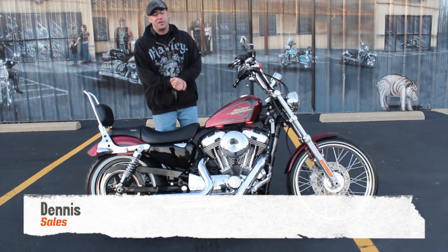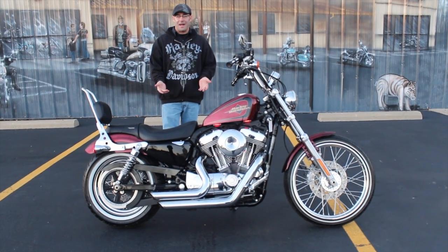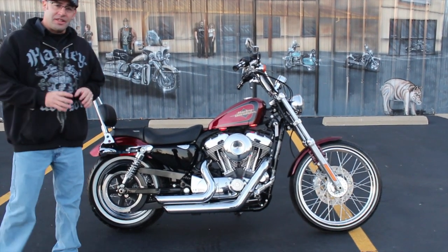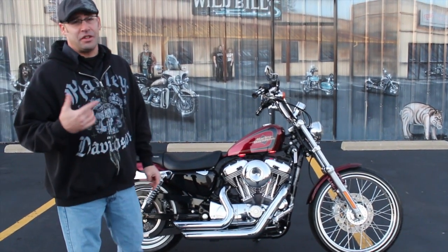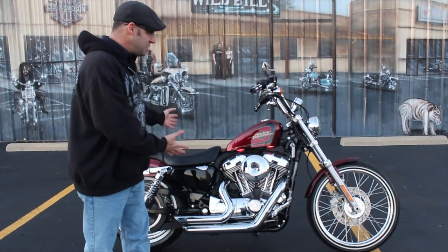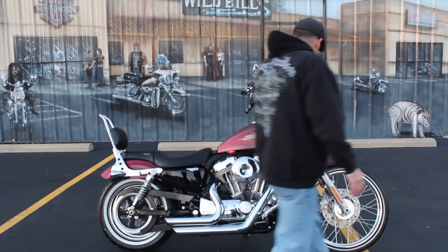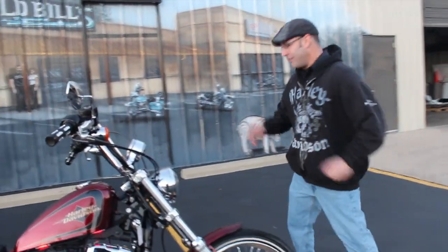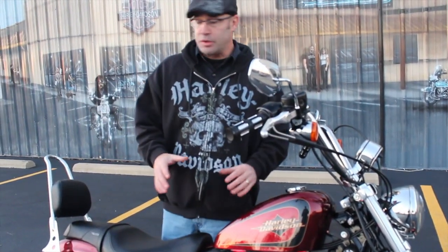What's going on guys, Dennis here with the used bike spotlight — or should I say the barely used bike spotlight. You're looking at a Harley-Davidson 1200 V, and the V stands for 72. I didn't want to say 1272 and have you think they increased the motor size. It's the 72, a new model — this is a 2012 right here. Don't believe me? Go to the 10th digit of the VIN number and you'll see a C, which means it's a '12.